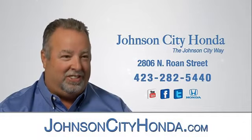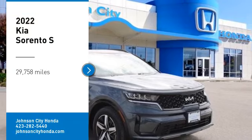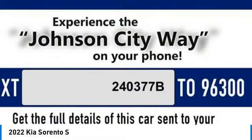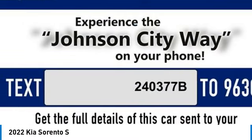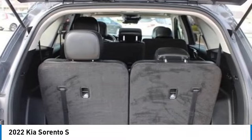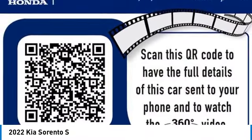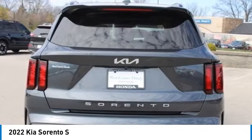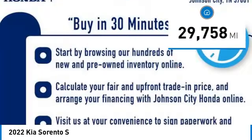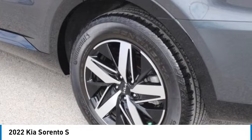Johnson City Honda, Johnson City. Johnson City shoppers are now proud owners.